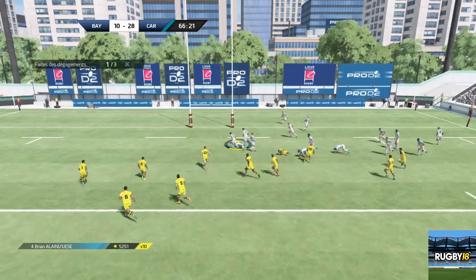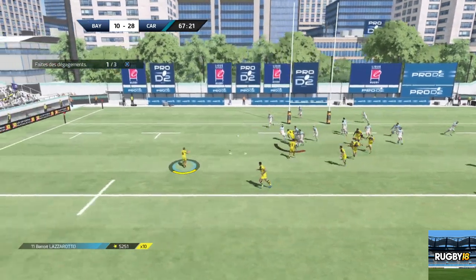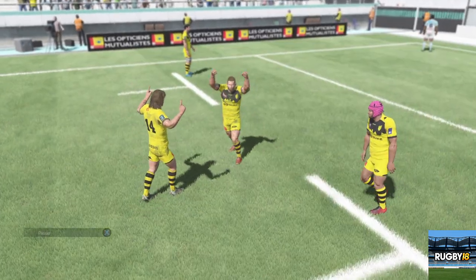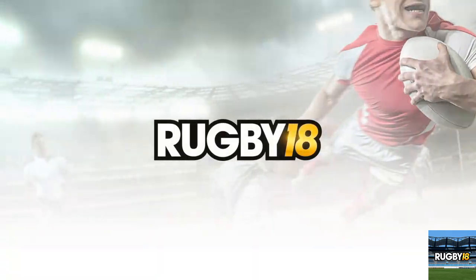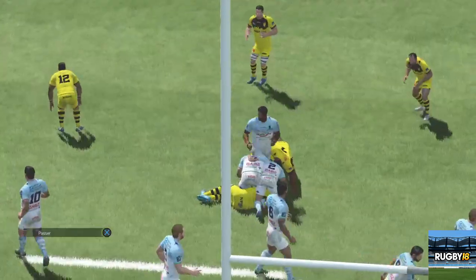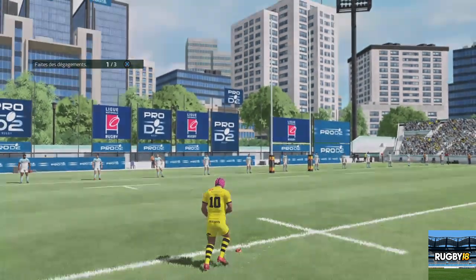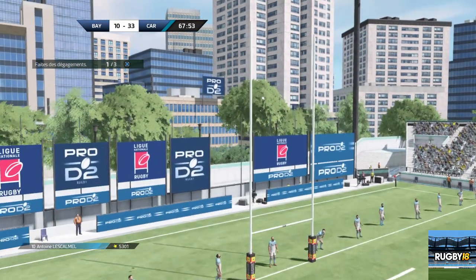Passe la balle pendant le plaquage. C'est le plaquage dont ils avaient besoin pour ne pas prendre l'eau. Elle est dispo. Un ressortiment qui permet à la ligne de se réorganiser. Chauvaux face à Roi d'ouvre. Et il aplatit le ballon dans l'en but. Place au booteur, l'escalmel. Transformation.